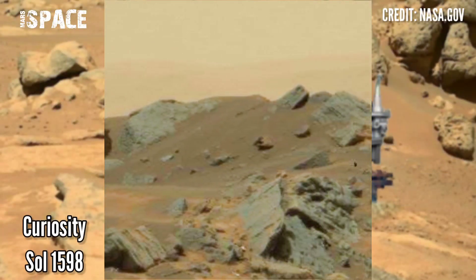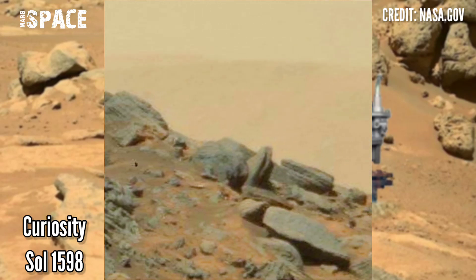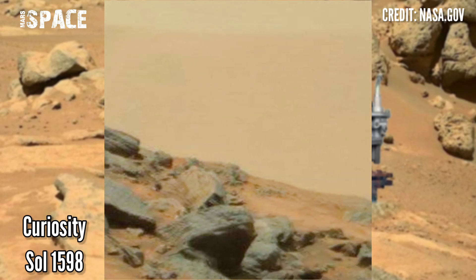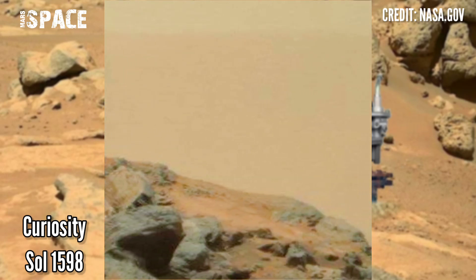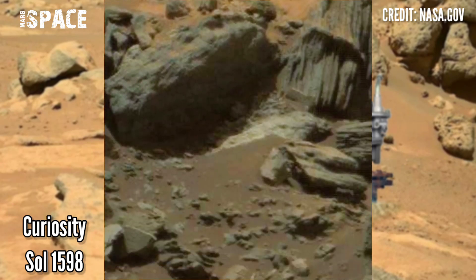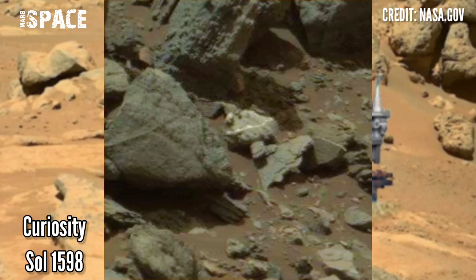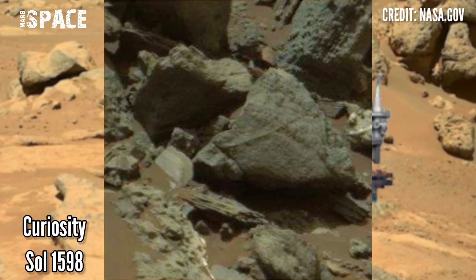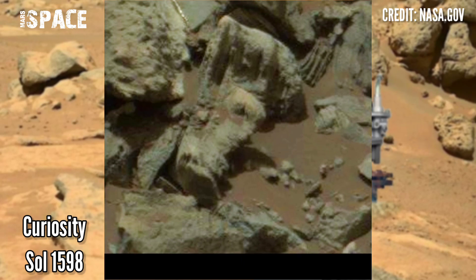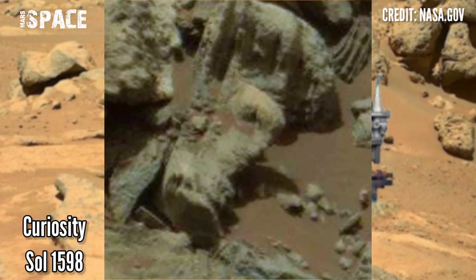NASA's Mars rover released this fascinating, stunning video footage of the Mars surface. The photo was captured on Sol 1598 of its mission on board NASA's Mars Curiosity rover. The Curiosity rover has spent 10 years on the surface of the red planet and discovered many mysterious objects, but in this video we have shown something like a Martian technical thing.